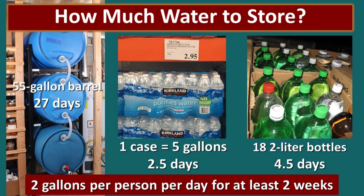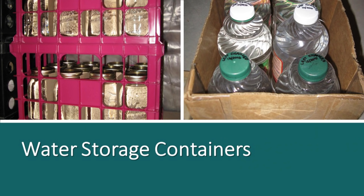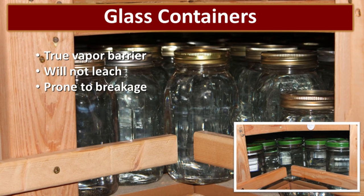If you use repurposed two-liter bottles, 18 of those would last for about four and a half days. If you use less water than two gallons per day, you can extend that for a longer period of time. It's been our experience that two gallons of water a day really isn't very much water per person, especially when you consider that the average use per person is typically around 100 to 200 gallons per day. Let's explore some of the different possible containers that you could use for your water storage.